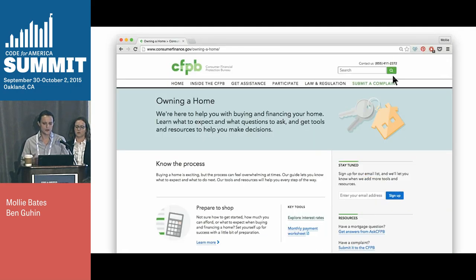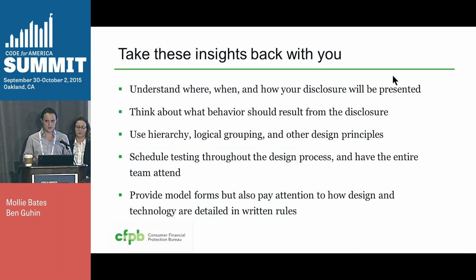There are some other web pages and a suite of tools we call 'owning a home' that give them more information about how to shop around for a mortgage. So, take these insights back home for this and similar work: understand when, where, and how your disclosure is going to be presented; think about the behavior you want to result from the disclosure; use hierarchy, logical grouping, and other design principles when designing; schedule testing throughout the design process and have the entire team attend testing; provide model forms for what it should look like; pay attention to how design and technology are written in the final rule; and close the loop with consumer-facing education tools so they have the opportunity to get more information.